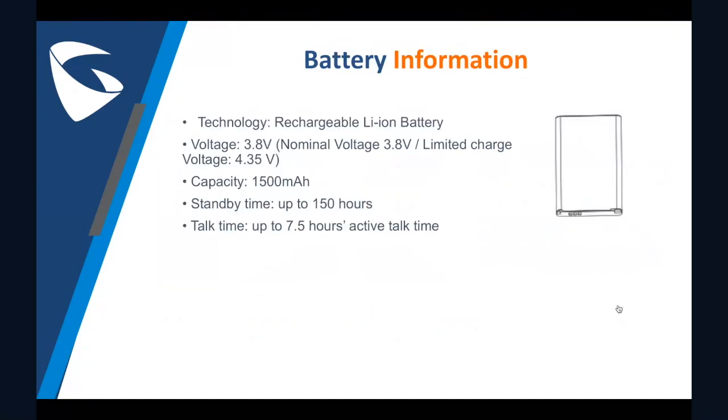The battery technology is based on lithium ion with a normal voltage of 3.8 volts and a limited charge voltage of 4.35 volts. This battery provides a capacity of 1500 milliamps, which allows the phone to stay on standby mode up to 150 hours or talking time up to 7.5 hours.